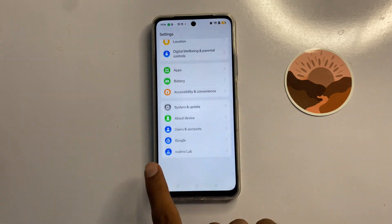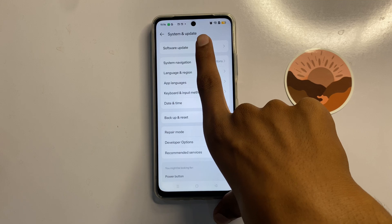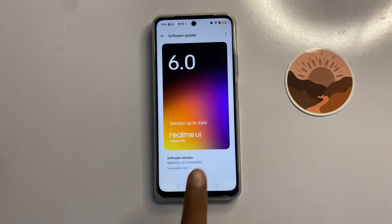Click on 'System and Update', then click on 'Software Update'. Here you can check whether your latest version will be updated or not. If it is not on the latest version, update it to the latest version.